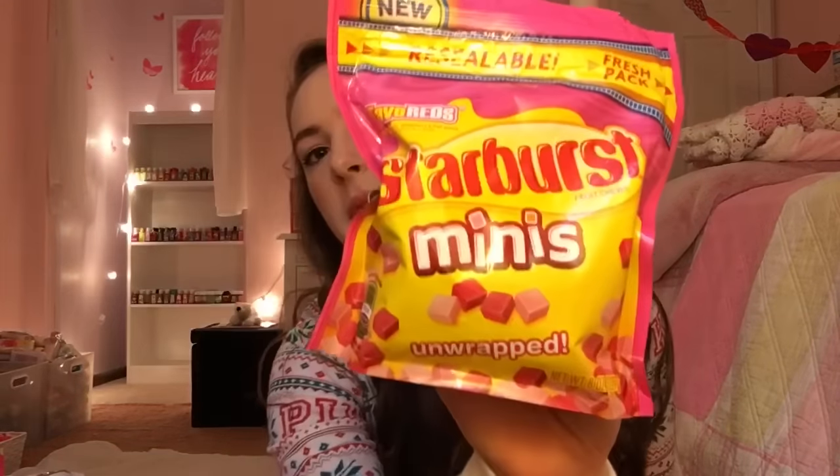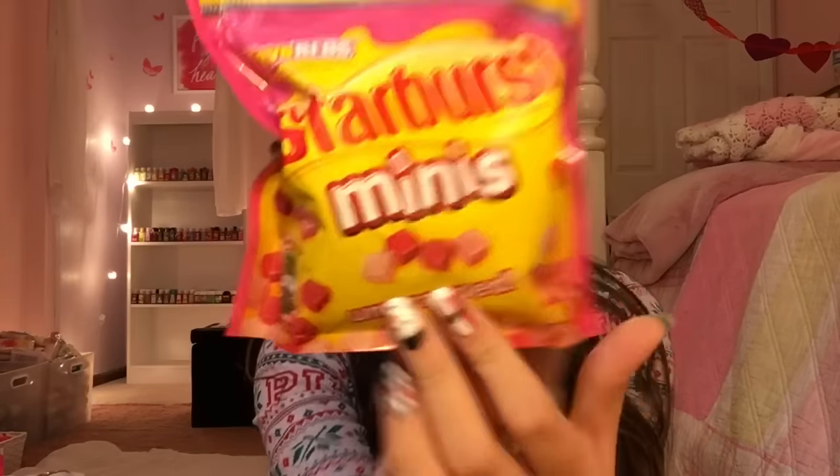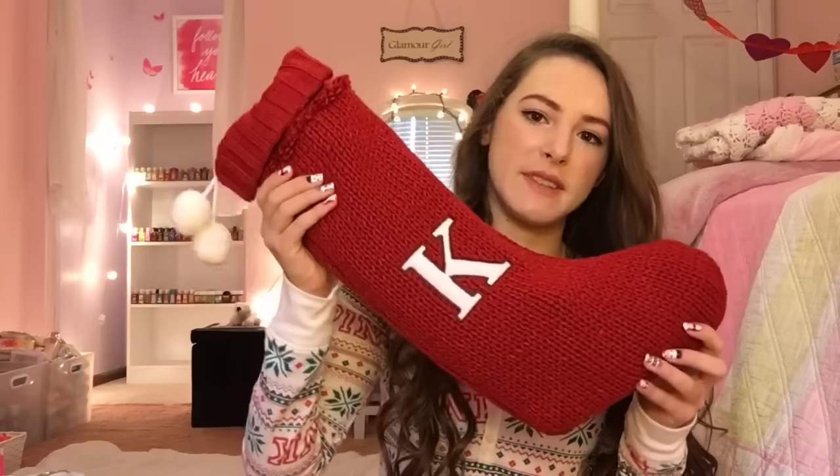Alright guys, so I am just going to get started. First I will start off with what I got in my stocking this year. So first I got this big bag of Swedish Fish, and for those of you that didn't know already, Swedish Fish are my favorite candy ever. So I got a big old bag here of those. And then I got these Starburst Minis, and I love these because they have all of just the little red flavors. I love these, they are so good. And by the way, this is my stocking.